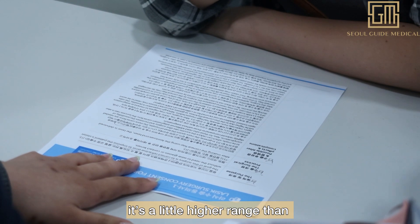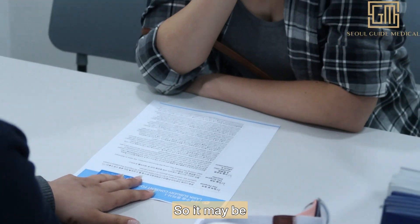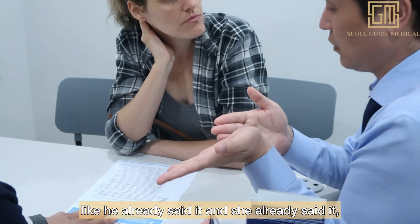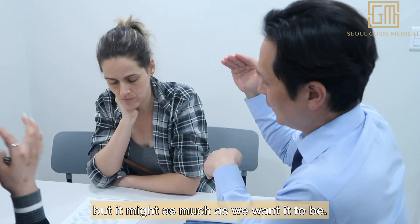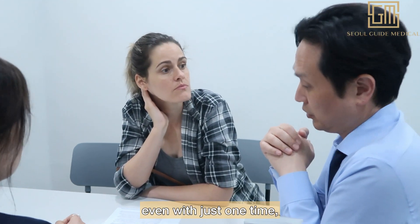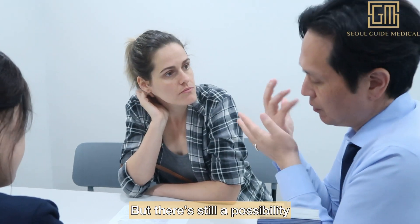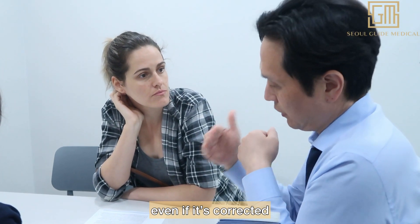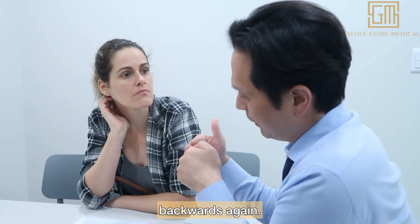In your case, it's a slightly higher correction range, so as the doctor already mentioned, we may not be able to achieve the best result in just one treatment. It might not reach exactly what we want, but if you're satisfied with the result from just one time, you don't have to do it again. There is still a possibility that even after correction, vision might regress a little.